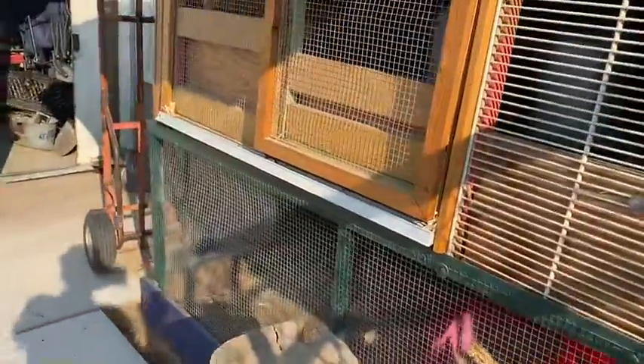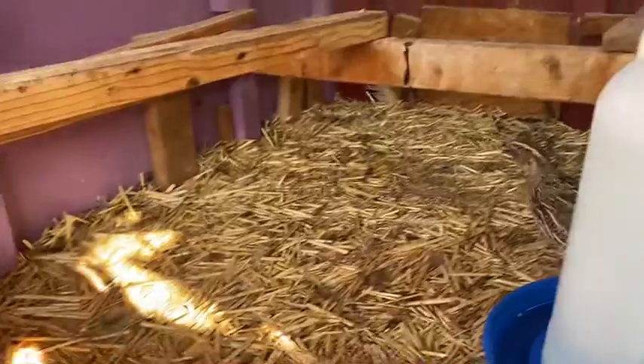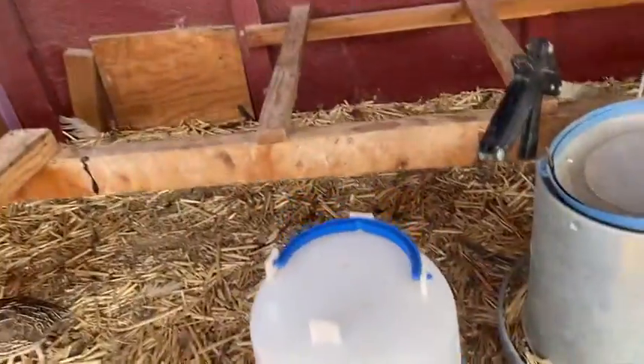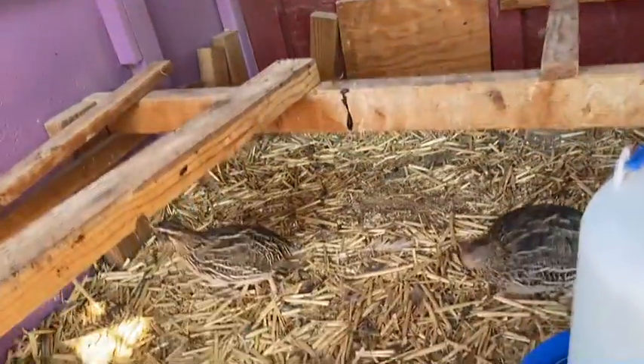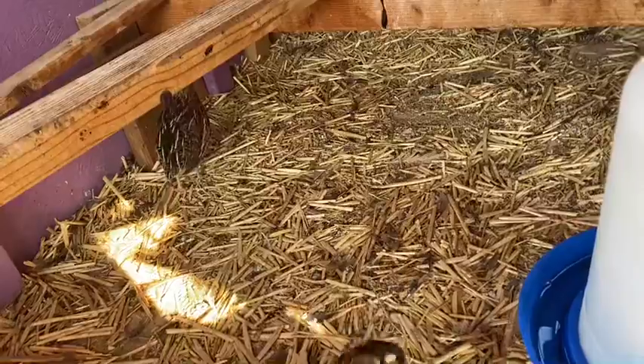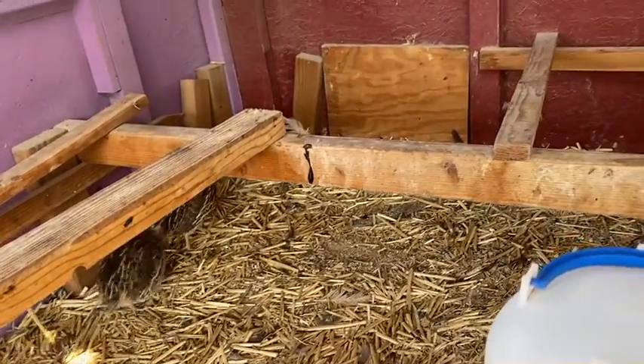Y aquí tengo unas codornices que también son muy buenas para poner. Me dijeron que el huevo de la codorniz es bueno para bajar el colesterol. Y bueno, pues yo empecé a tomarlo y a ver qué resultados hay.